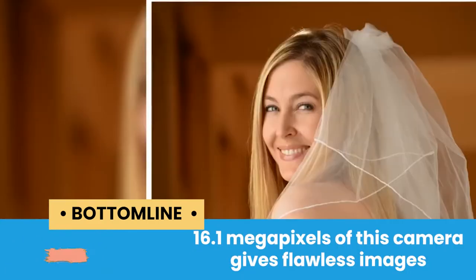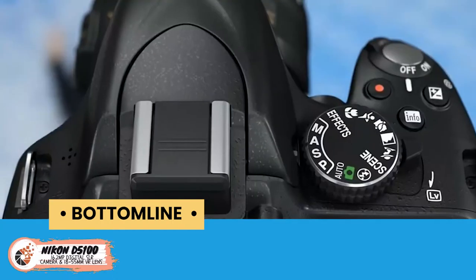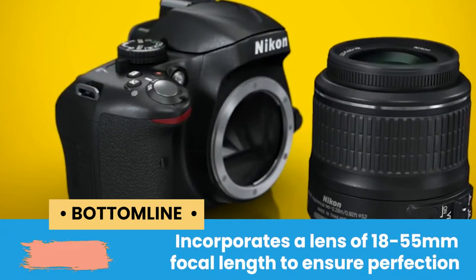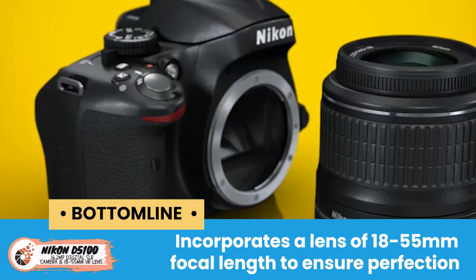The bottom line is the 16.1 megapixels of this camera gives flawless images. It has 1080p full HD movie recording to enhance the experience, and it incorporates a lens of 18-55mm focal length to ensure perfection.